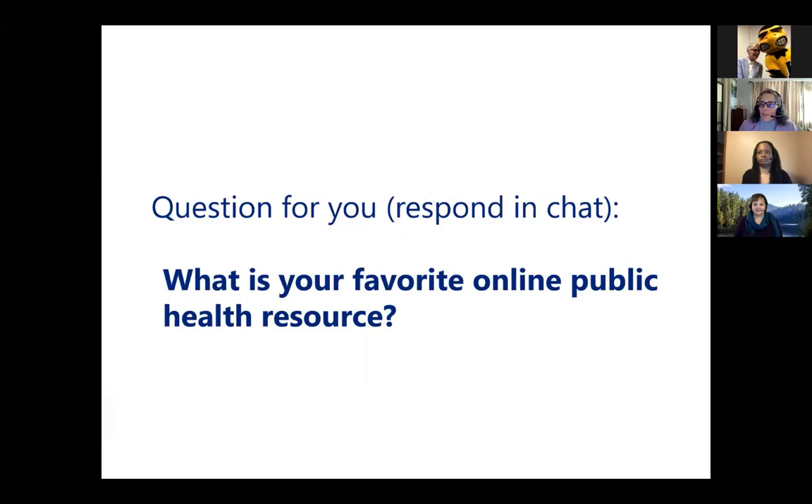While we transition over to Laura, if you have a favorite online public health resource that you'd like to share with attendees, please feel free to put it into the chat.